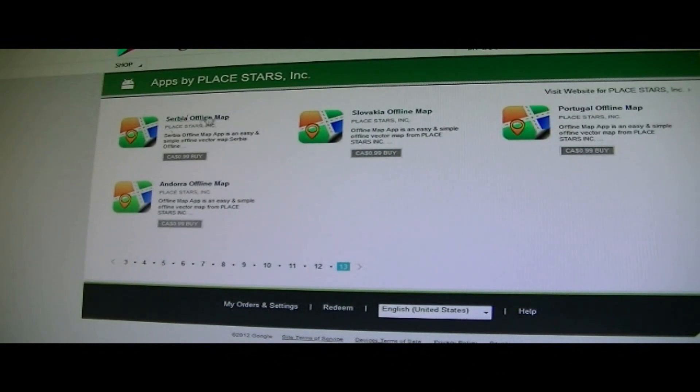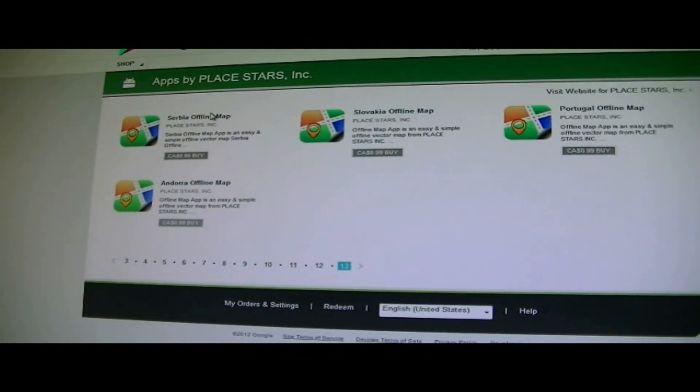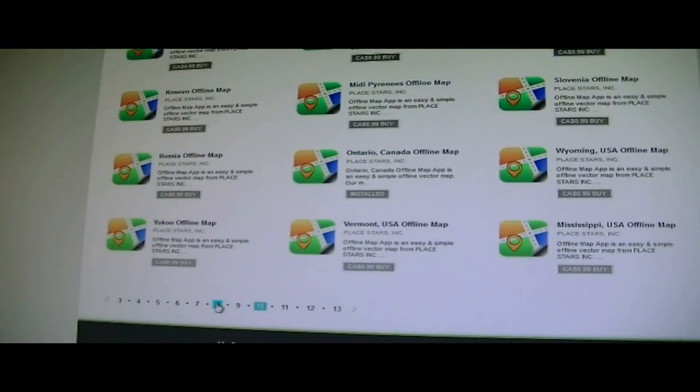As you can see in the top corner there, there's a Serbia map, then we got Slovakia, Portugal, Andorra. We got Russia offline map, Mississippi, and a whole bunch of states, provinces, and countries.